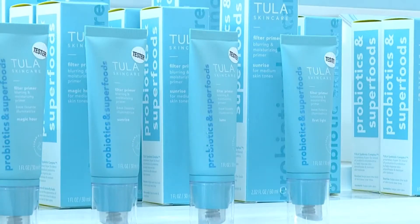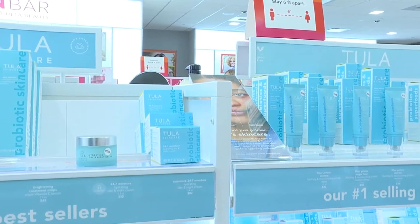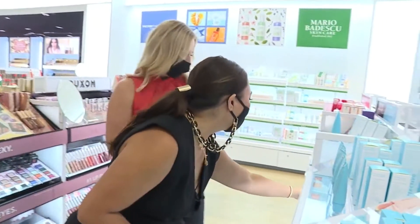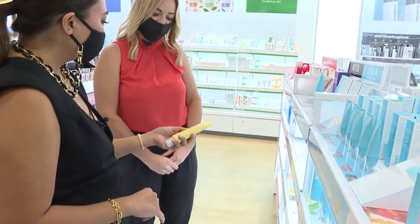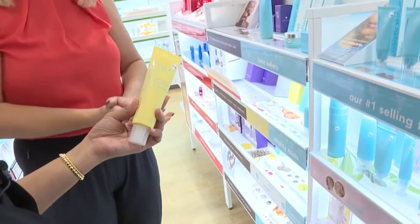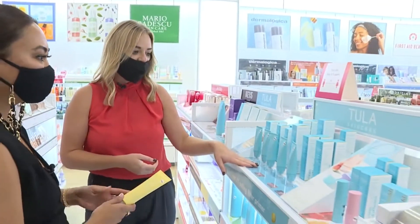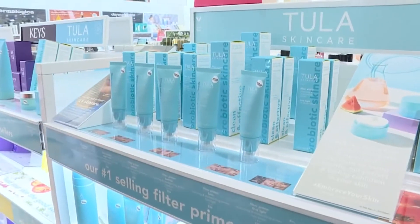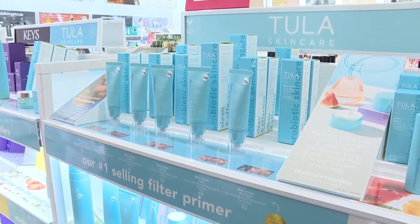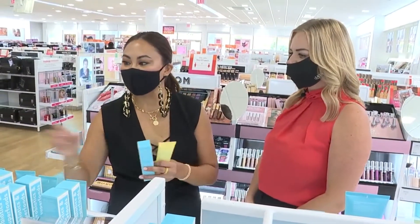Beauty bag essentials: something to protect, and something to give you a nice, glowy coverage. A lot of women just want to look fresh and glowy, or even just kind of matte. It definitely protects you from UV rays and gives you that nice brightening glow. Right here is our primer — they are tinted. I love them because they're lightweight, they're moisturizing, and Tula is a brand that is exclusive here to Ulta Beauty. I'm definitely going to pick up something of this.